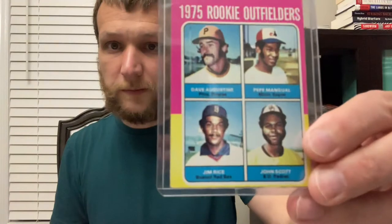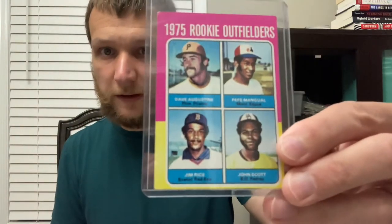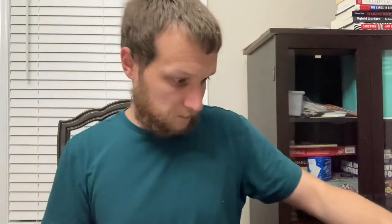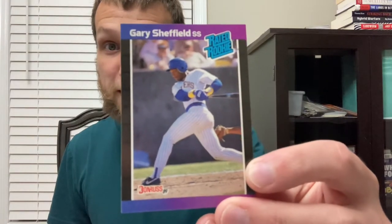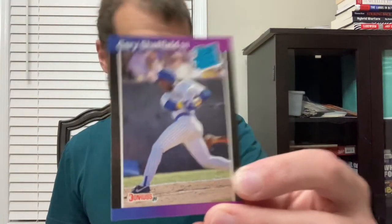Hitting fourth, left fielder Jim Rice. Hitting fifth, shortstop on the card so I'm using him as a shortstop — Gary Sheffield, 1989 Donruss.